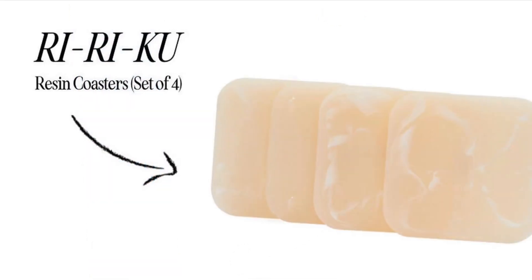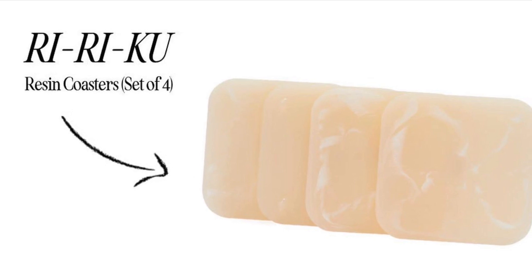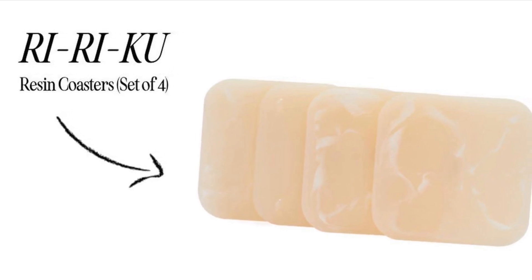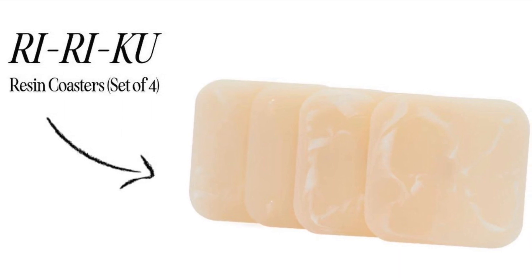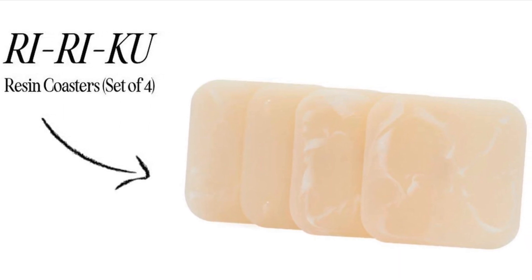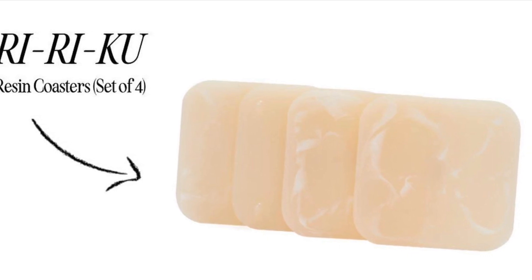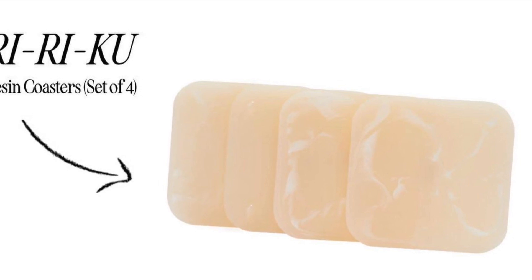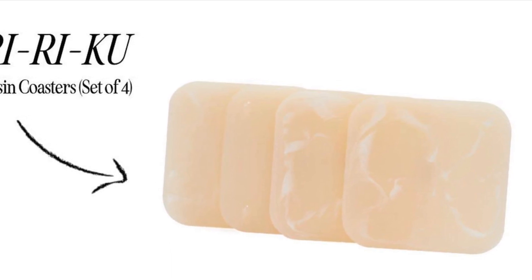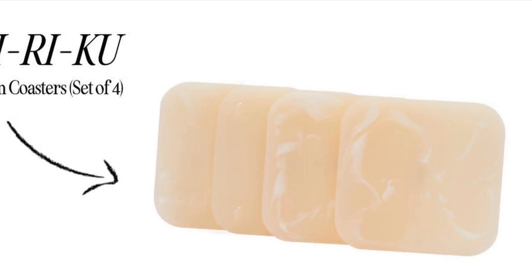Riri Co Resin Coaster Set of 4 retails for $40. These beautiful coasters are both stylish and functional, with fresh and crisp yet neutral shades that fit perfectly into any aesthetic and any room in your home. The four silicone feet on the bottom corner of each coaster protect from any scratches, so you can use them with ease knowing your furniture is protected.